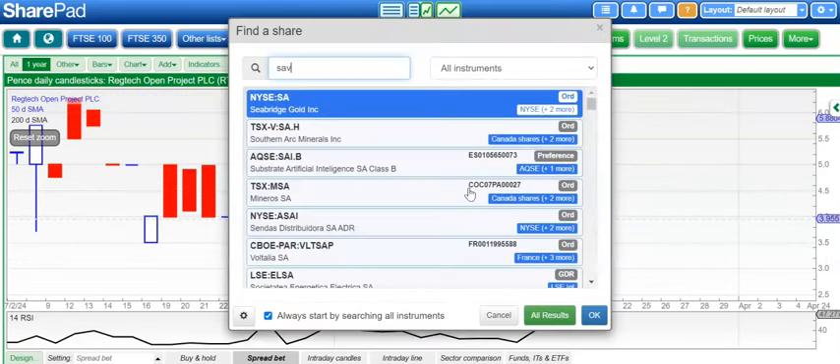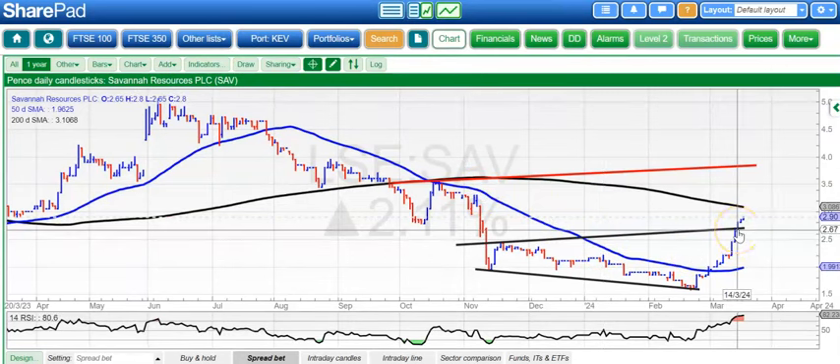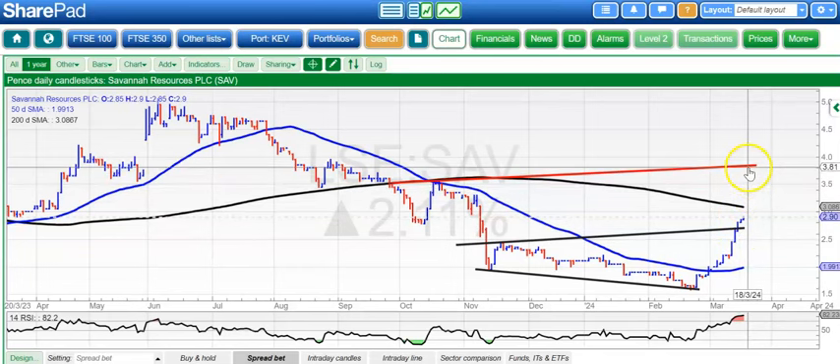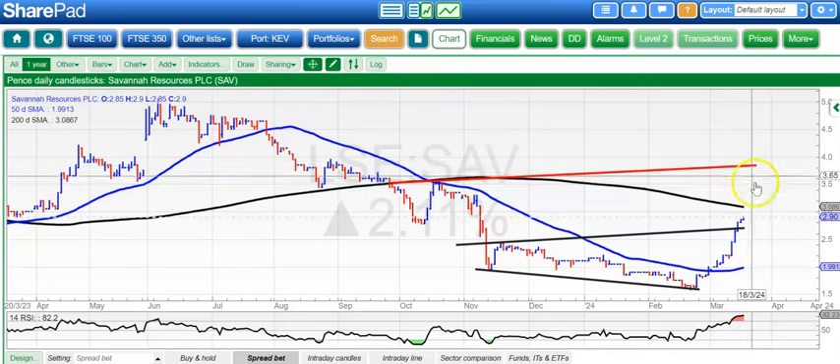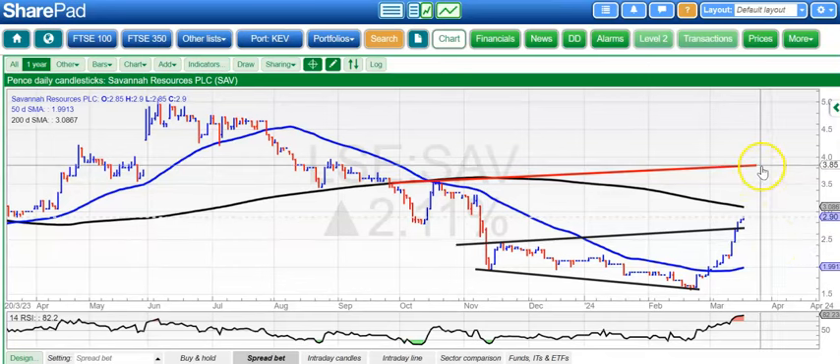On to the last two. First one is Savannah, and here you can see that we've hit our first target at around 2.7 pence. Above that, looking for the top of the wider triangle from back in September, at around 3.8 pence by the end of next month. The upside is valid while we're above the late November resistance at around 2.5 pence — above 2.5, looking for 3.8 on Savannah.